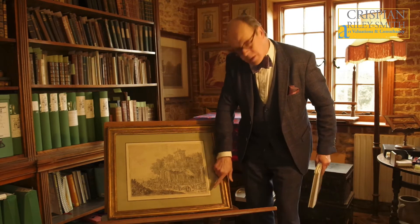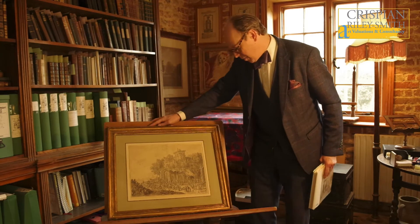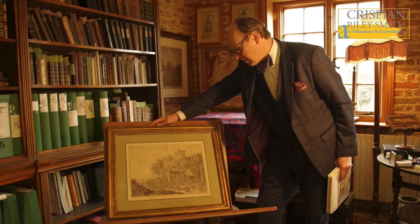This is signed and dated 1704 in the bottom right, and shows a village Kermes in the Netherlands.